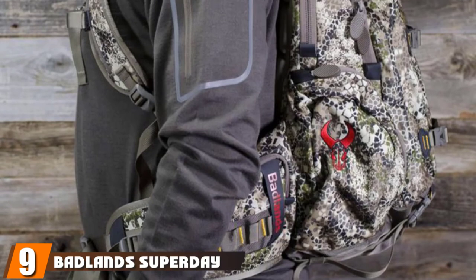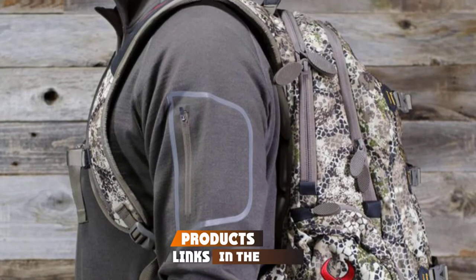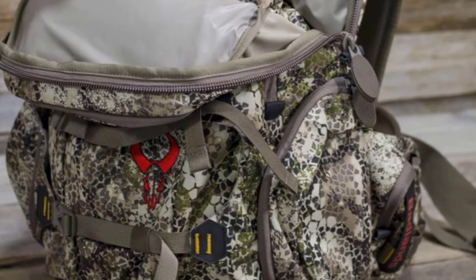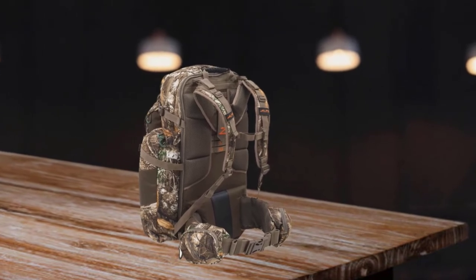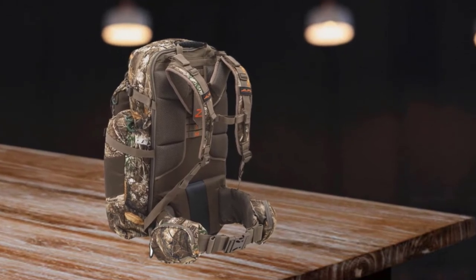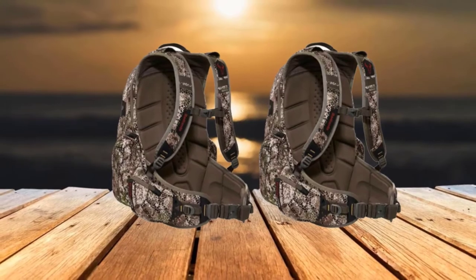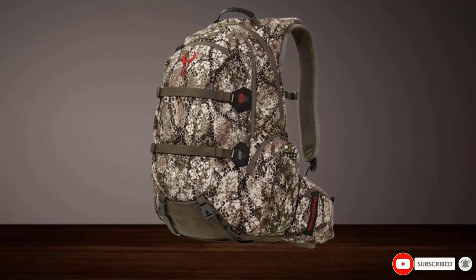Next at number nine, we have the Batlin Superday Camouflage Hunting Backpack. This excellent hunting backpack comes with several compartments so hunters can carry every necessary gear. It boasts the highest quality craftsmanship, made using quiet, strong, and waterproof material ensuring long-lasting use and protection of your gear. Hunters can easily and comfortably carry it around thanks to its foam suspension design for maximum comfort, while its load lifters design helps in lifting heavy gear easily. Its lightweight design and roomy main compartment ensure you can carry every essential item on any hunting trip.